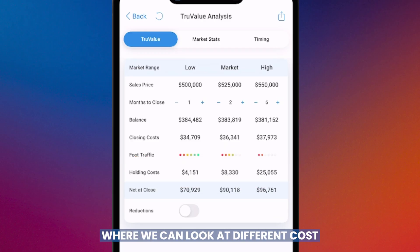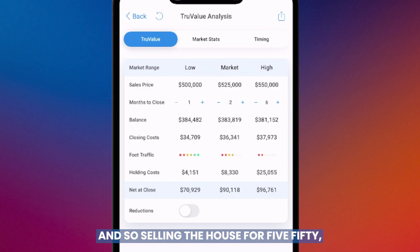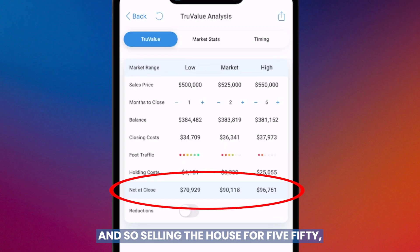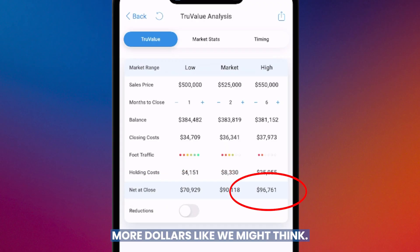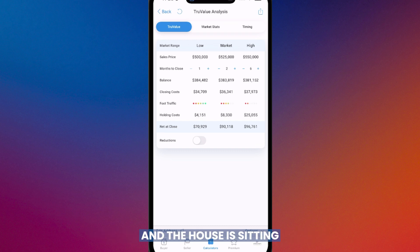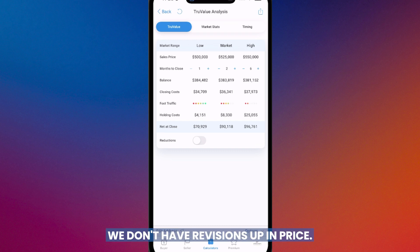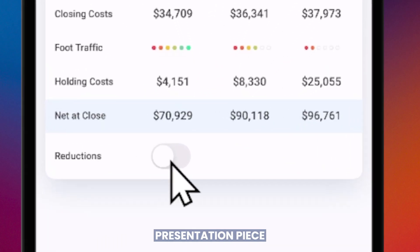This is the first of its kind in the industry — we can look at different costs over different periods and factor that into our final net sheet. We're running three net sheets simultaneously. Selling at $550k, the top end, because it takes longer to get there, it's only going to net you about $6,000 more — not $25,000 more like you might think. And if the house is sitting and racking up days, we normally end up chasing the market down and reducing the price.